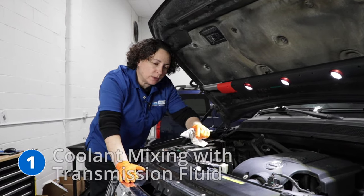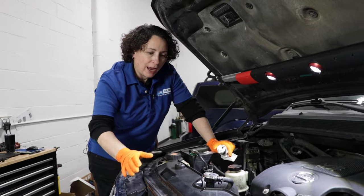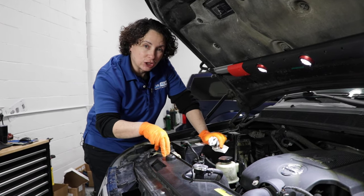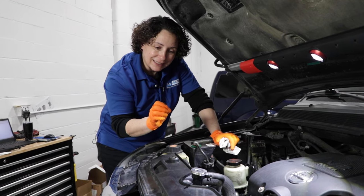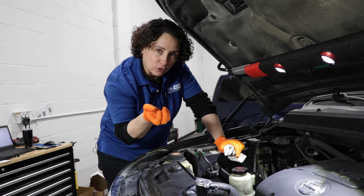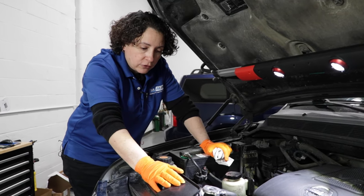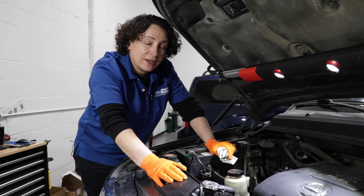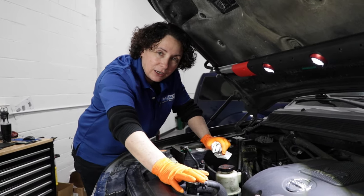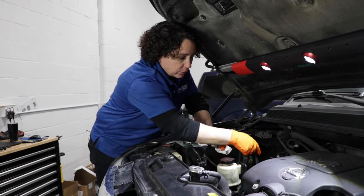Number one is the coolant mixing with the transmission fluid — that would be an automatic transmission. What happens is the radiator internally, where the transmission fluid runs through for the cooler, cracks basically, and the tubing opens up and all your coolant goes right into the transmission. You will find lack of power, shifting badly, overheating. If you have to keep adding coolant, don't look at the head gaskets first — check your transmission dipstick.